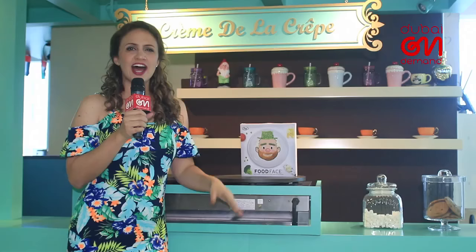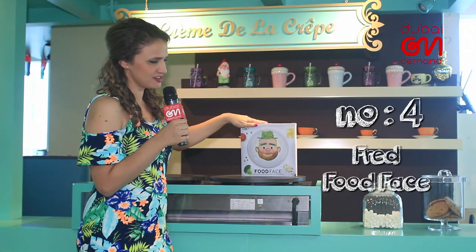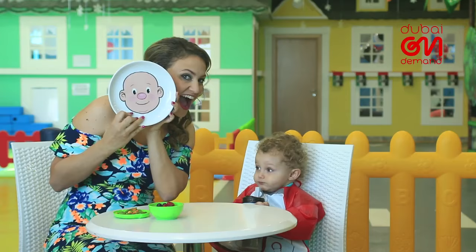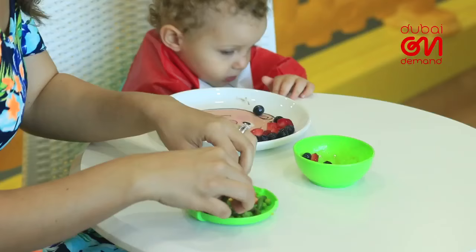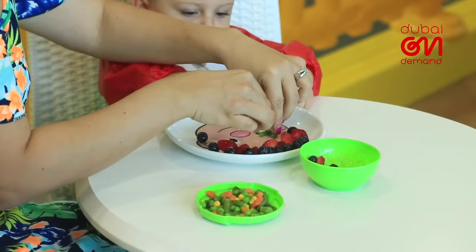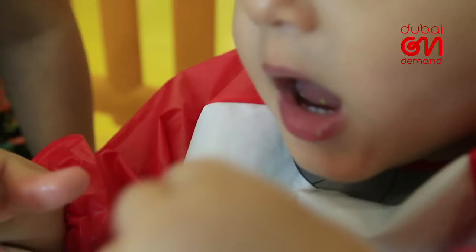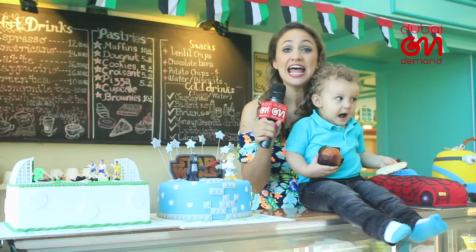A scrumptious meal is like a work of art, as your tot is sure to learn from this next item — this may just be the one time you'll encourage your little one to play with their food. Food-safe and crafted from hotel-quality high-fire ceramic, Fred Food Phase is designed for your kids to feed both their hunger and creative appetite.